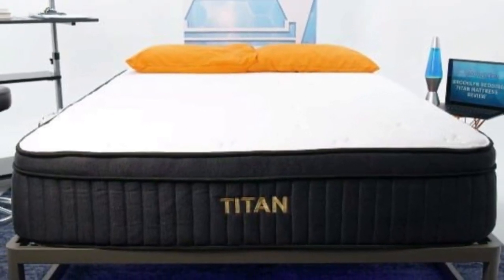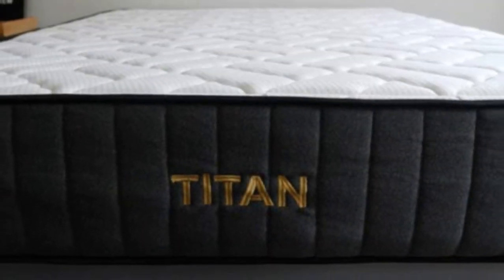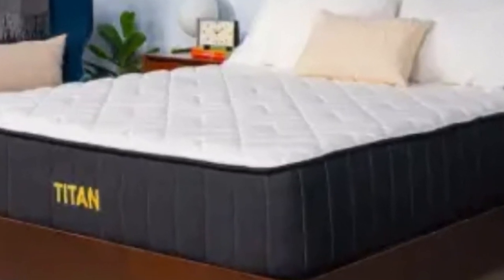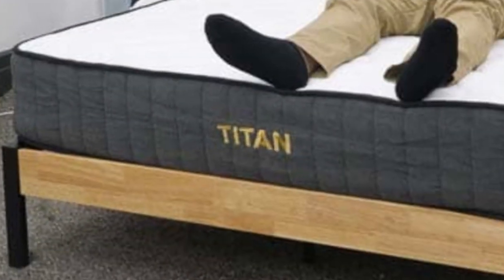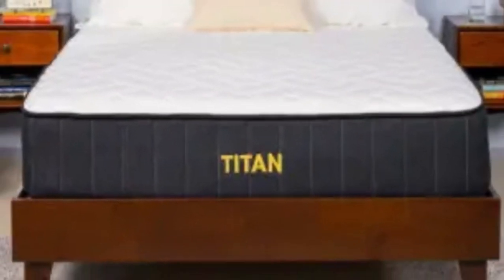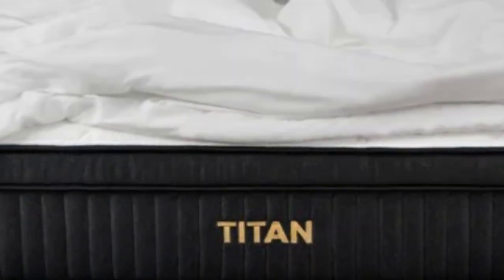How it performed: With an overall medium-firm (6) feel, the Titan Plus Luxe felt very supportive during our tests while still offering pressure relief for areas like the shoulders and hips. It was most comfortable for side sleepers over 230 pounds and back sleepers between 130 and 230 pounds. Strong coils reinforce the bed's perimeter, so the edges didn't sag much when sat on. Airflow through the coils helps reduce heat retention, so hot sleepers shouldn't overheat excessively. For an even cooler surface, the optional cooling panel is available. The Titan Plus Luxe ships free and comes with a 120-night sleep trial and a 10-year warranty.